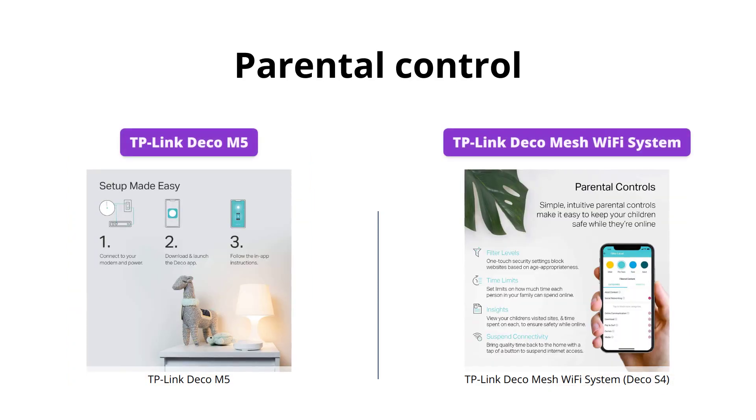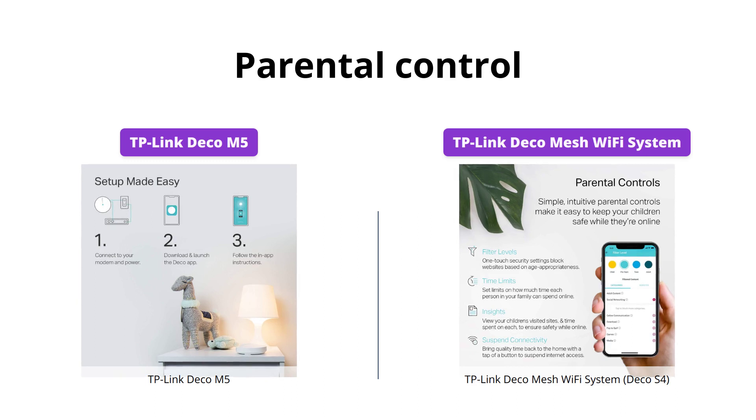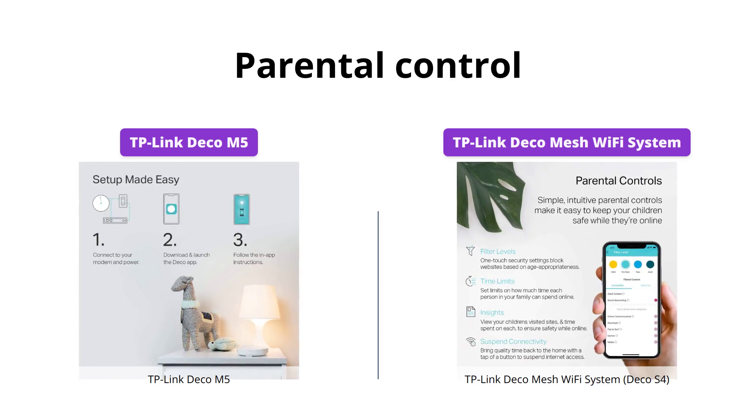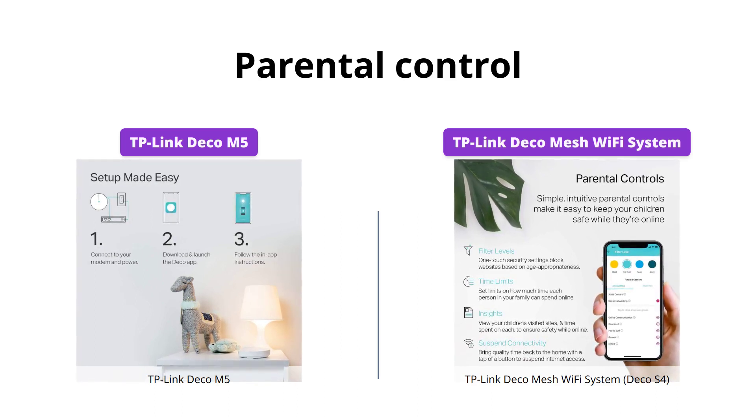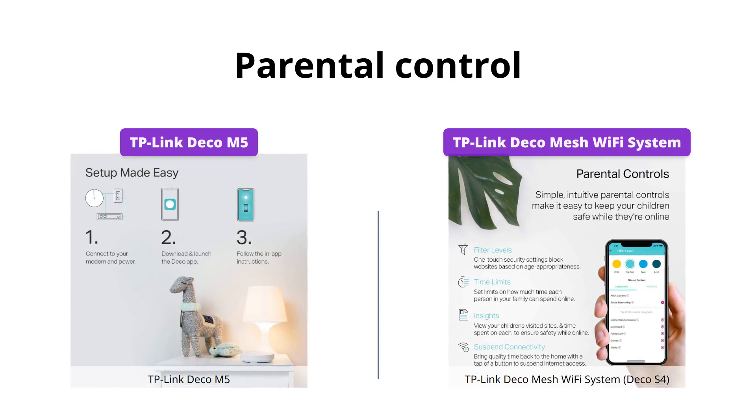Both the Deco M5 and the Deco S4 have robust parental controls. However, with unique profiles created for each family member, the Deco S4 allows you to limit online time and block inappropriate websites. Hence, the Deco S4 is a better option for families that prioritize online safety.